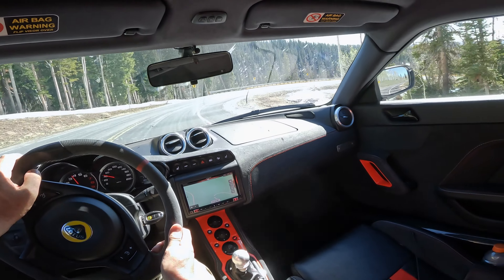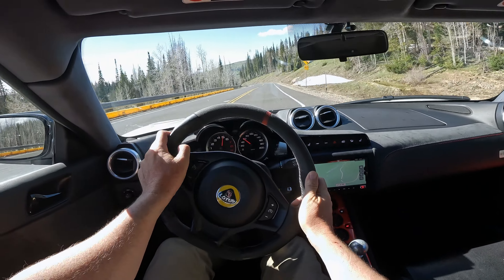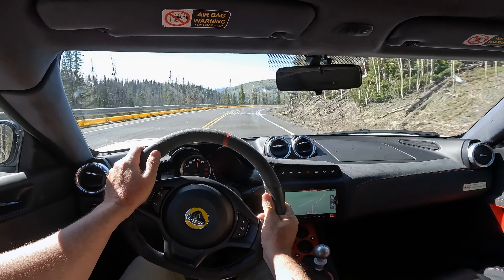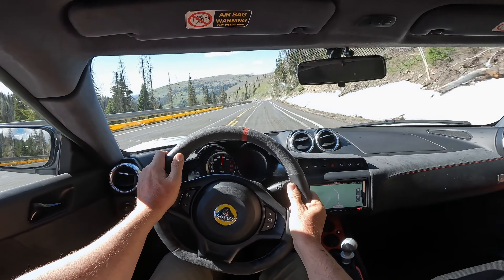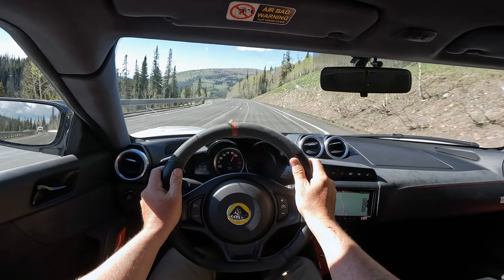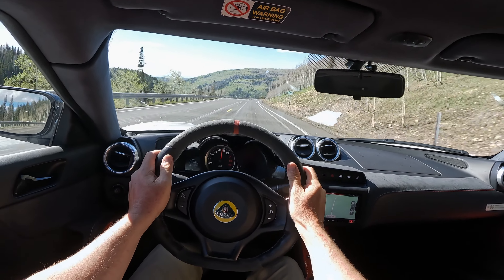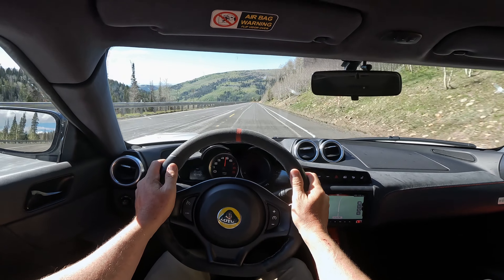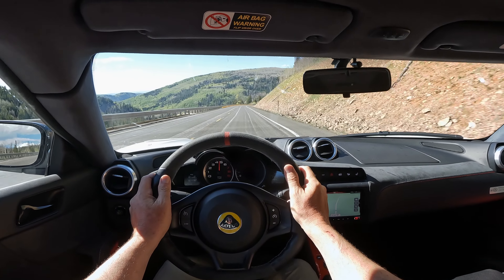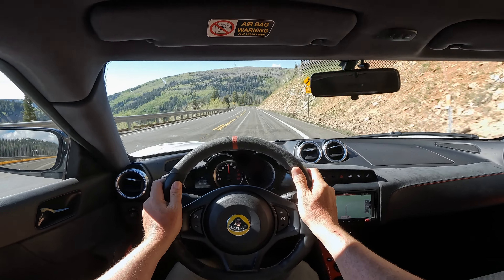But you come to Lotus for the handling. This car is very rigid. There's very little body roll. The bumps are aggressive in this car. A suspension this stiff is definitely most at home on a track. Obviously you could daily it. It feels similarly hardcore to the Elise, but I would actually argue possibly more so than the Elise.